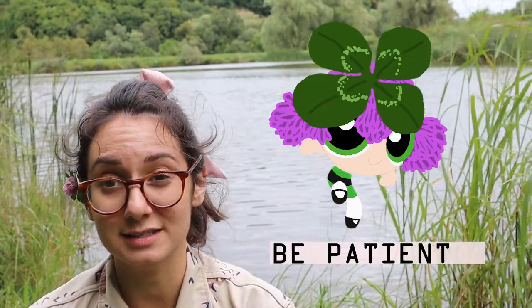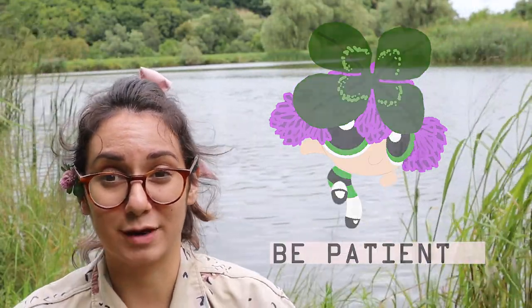I want to help you find four-leaf clovers, I really do. There are a couple of things you have to take into consideration before you really look for them — do you have the time and the patience? Because they're hard to find, and lots of people give up right away.